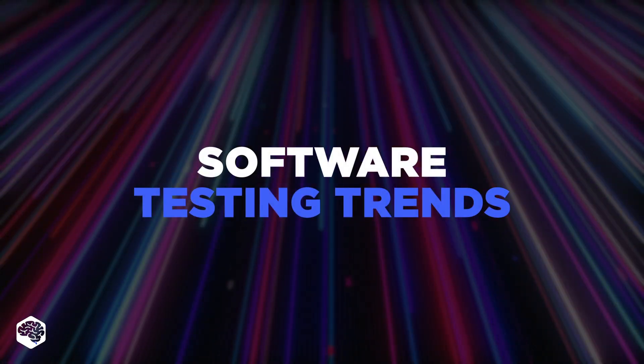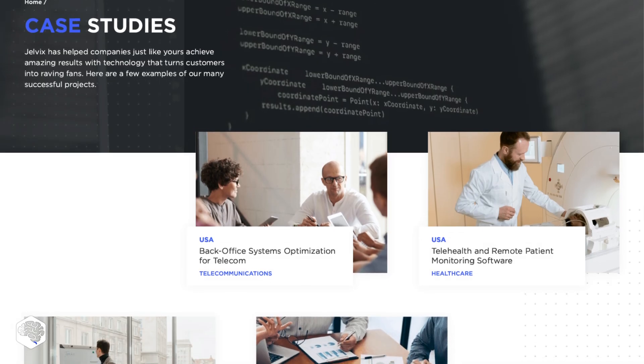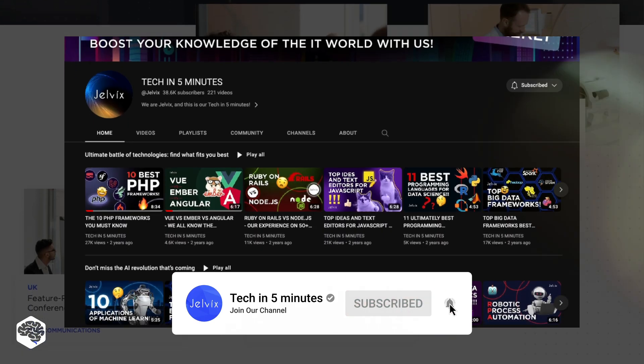So buckle up for a tour of the hottest software testing trends. We are Jelvix, a software development partner for industry leaders. We post weekly videos on tech in five minutes. Don't forget to subscribe.